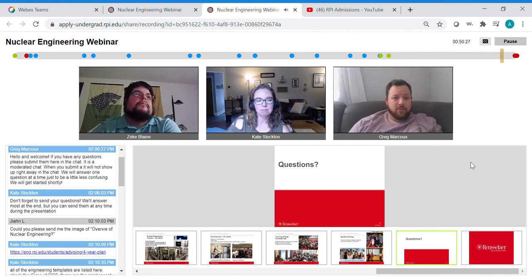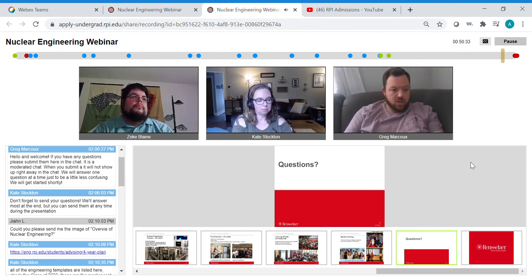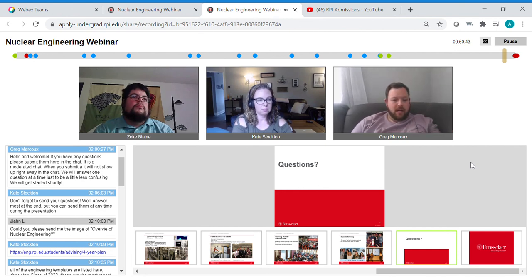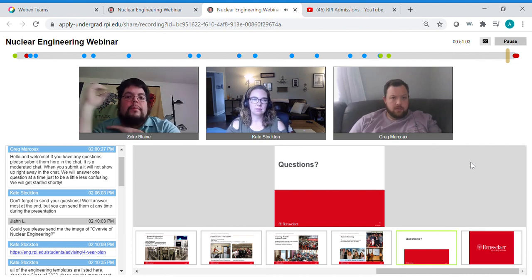I'm not seeing any more questions. I'll put my email address in the chat so you can contact me with any questions. If it's something specific about nuclear engineering, I can reach out to Kate and Professor Blaine. If you have admissions questions, I can answer those as well. Feel free to ask us anything you're not comfortable asking over the session.